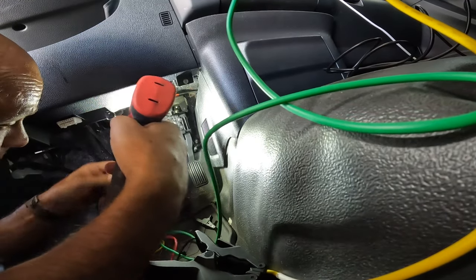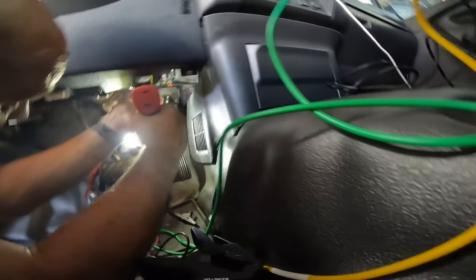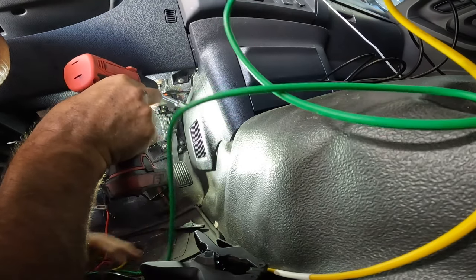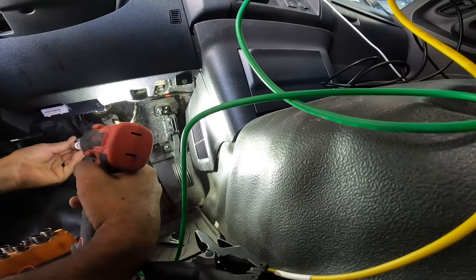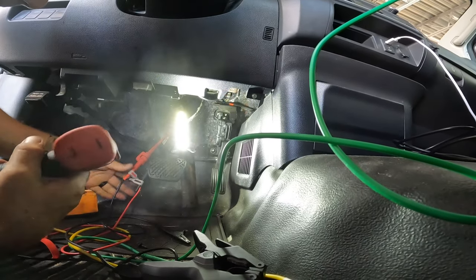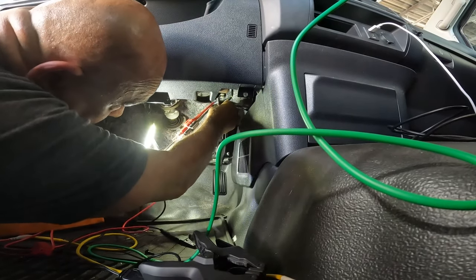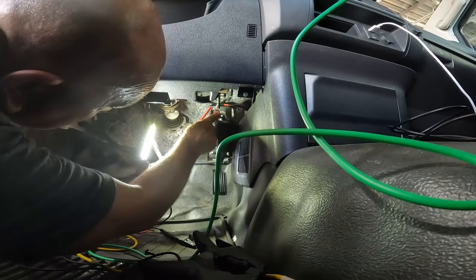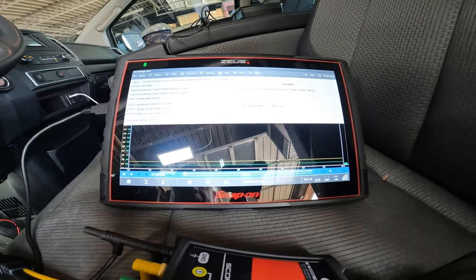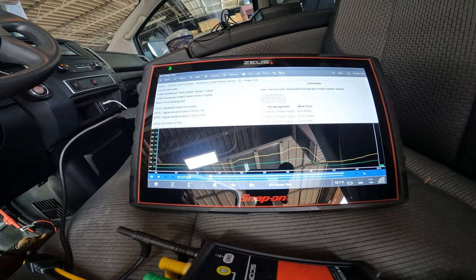When you put the connector back on, it just lays on top. There's a brownish/burgundy clip — just push it forward and it snaps in place. Let's get the scanner hooked back up and take some readings. I got the scope hooked back up. If you guys remember before, when I pressed the gas pedal only the yellow side was sweeping — now watch. That's how it's supposed to look: nice and smooth, no dropouts.